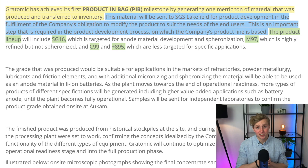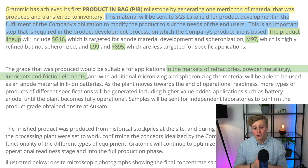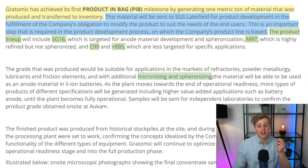This product lineup will include SG16, which can be used as an anti-material in batteries. It will include M97, which is super pure but not spheronized, which is needed for batteries. And it will include C99 and PLUS895, which are both less pure types of graphite. The company told us that the grade of the product in bag was suitable for these markets, but it could also be micronized and spheronized — which, from my limited knowledge of graphite, puts it at about M97 grade.